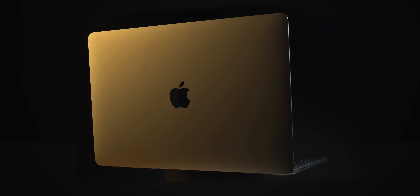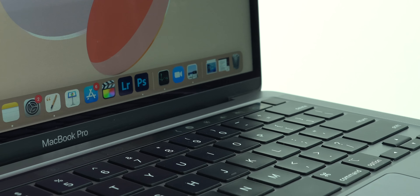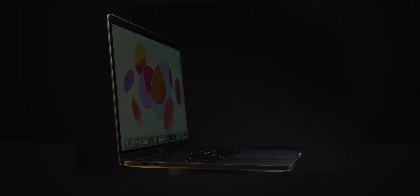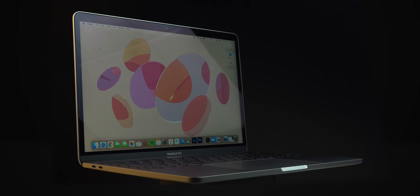Despite the fact that this laptop hasn't had a design overhaul in almost 5 years now, I am still very pleased with the fit and finish — even more so now with the Magic Keyboard they've implemented starting with the 16-inch MacBook Pro in 2019. I can't help but appreciate how solid and high quality this laptop feels in the hand. People often dog on Apple for the high price of their laptops, but I'm here to say this thing feels like a thousand bucks and some change.